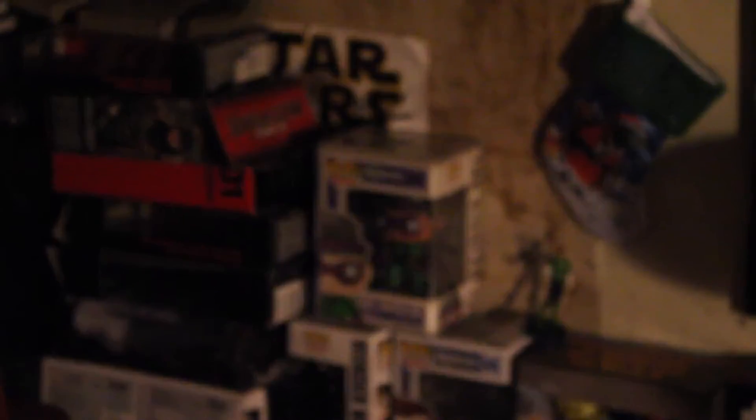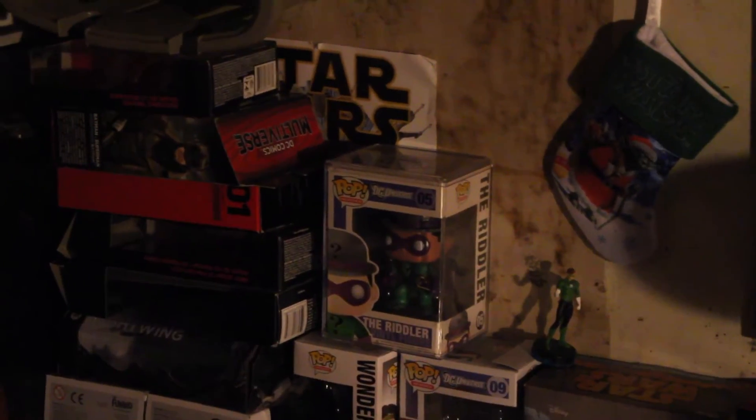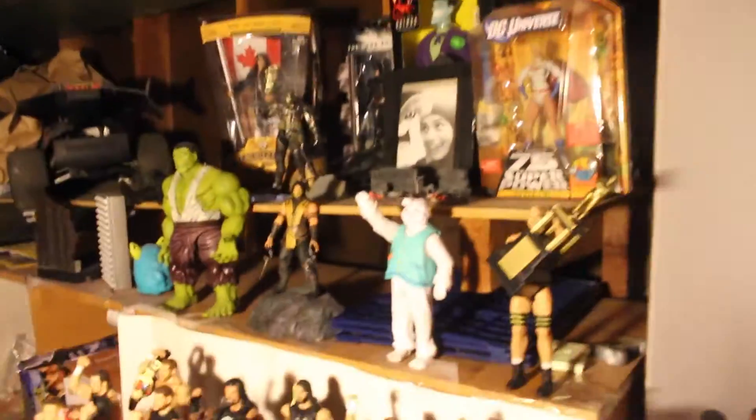Let me show you guys this one Pop I have — it's supposedly super rare. It's right there — the regular one, it's retired, so I put it in the case. But I don't collect Pops so I could care less about that, really.